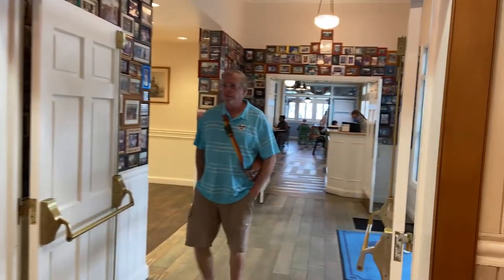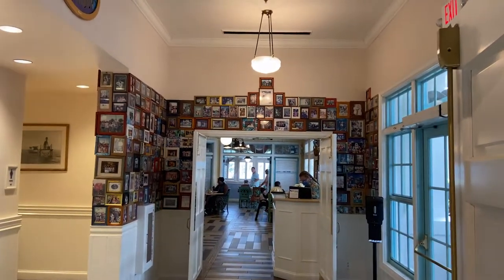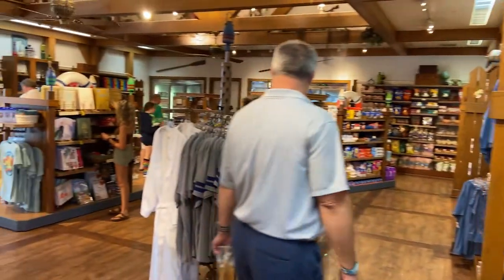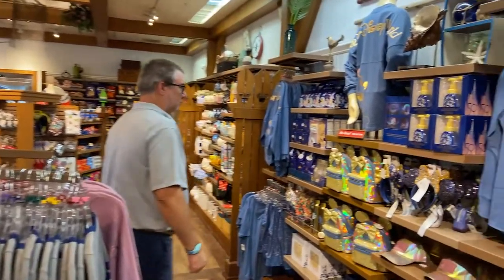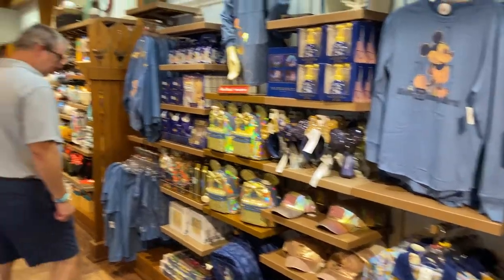If you keep walking in the store you can take a right and access this restaurant from outside or right here — that's Olivia's Restaurant, a really good restaurant to eat at. The pictures on the wall in there are for all the members that joined back in the day when you bought into the Old Key West Resort — you could put your family picture up there.